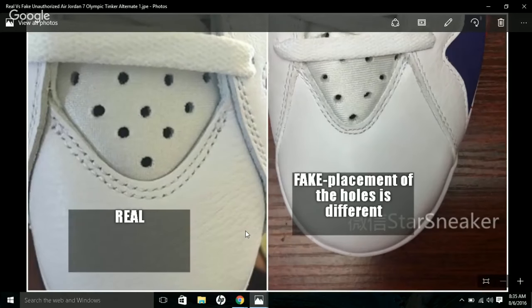Next, look at the placement of the holes on the toe box. On the fake ones, you have a V-shaped pattern — one, two, three on each side — going straight to the top near the laces. On the real one, there's an additional hole in the middle that you don't see on the fake. That's an important thing to look for.